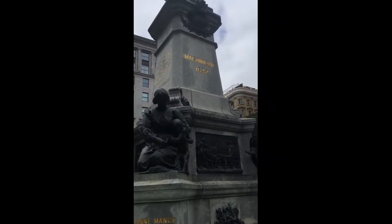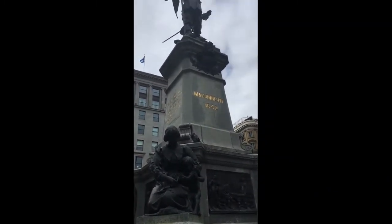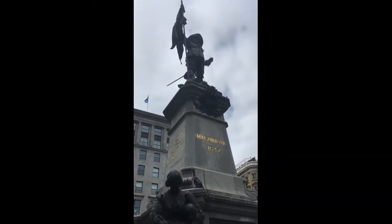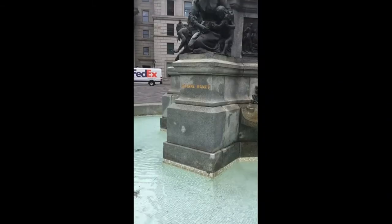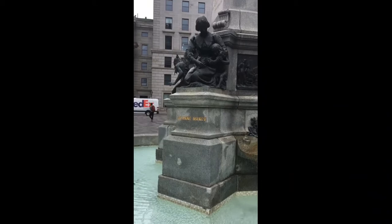Hébert had been trained in traditional wood sculpting, though learned the art of casting in bronze in Paris. He was also responsible for the monument to Edward VII at Cressat Square.